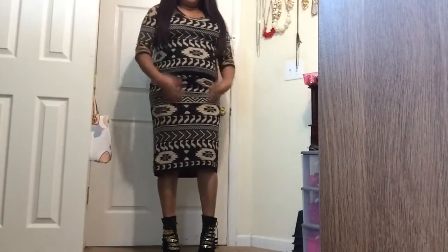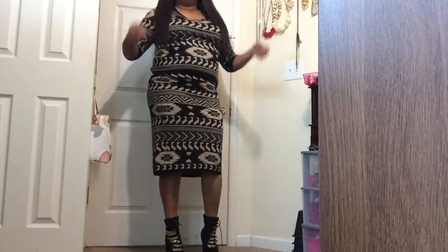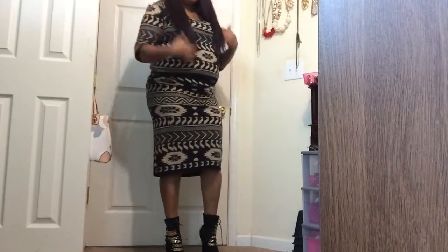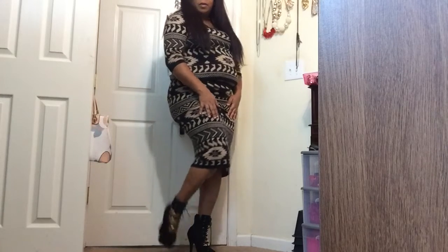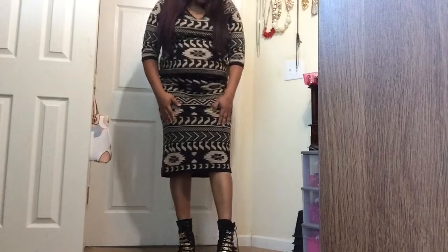My second look — I like this tribal type of two-piece outfit. It's really cute. Paired it with these boot heels. I've been having these boot heels for a long time and I pull them out every now and then. I was feeling it and I think it goes really good with the outfit, so I paired it and I think it's a go.